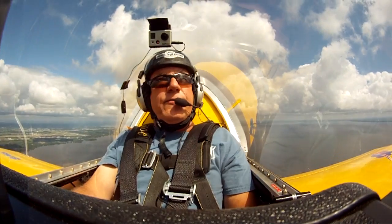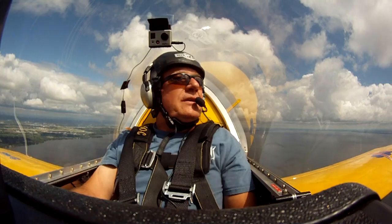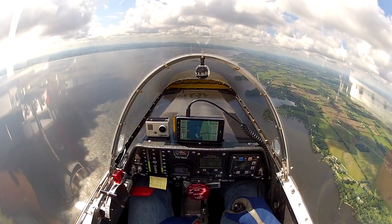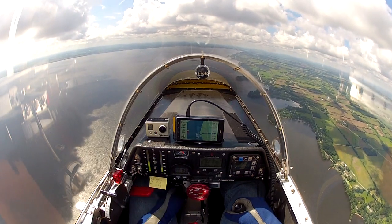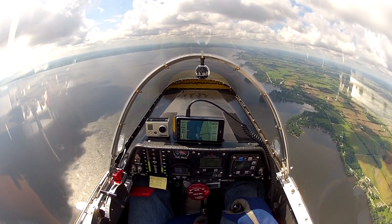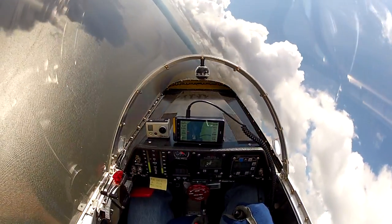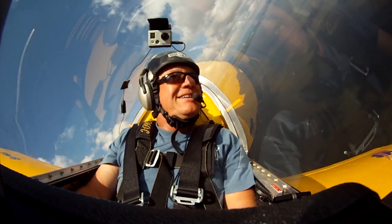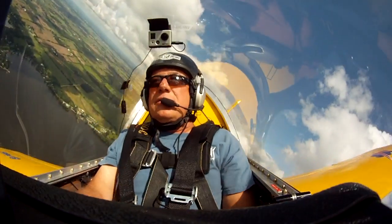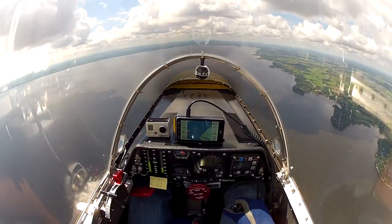Climbing through 2,800 feet. Gorgeous day out today. Got some cumulus clouds up here, just enjoying cruising along the lake. It's been a while since I've flown this, so I'm going to do just a few quick turns and give a little demonstration of the snappy roll rate of this aircraft. Here we go. A little bank back to the right, and level her off.